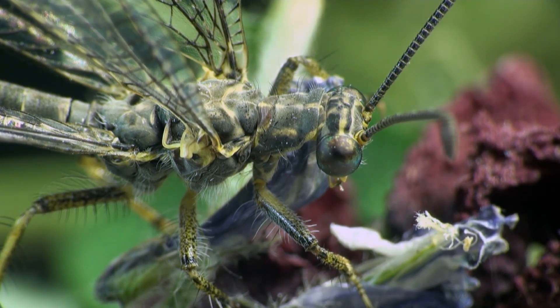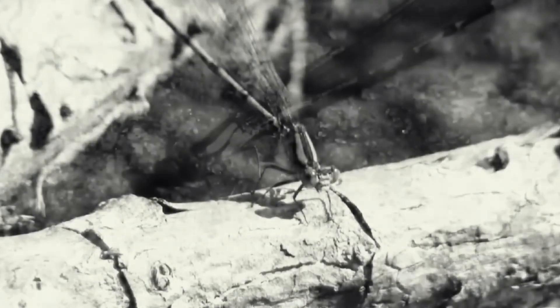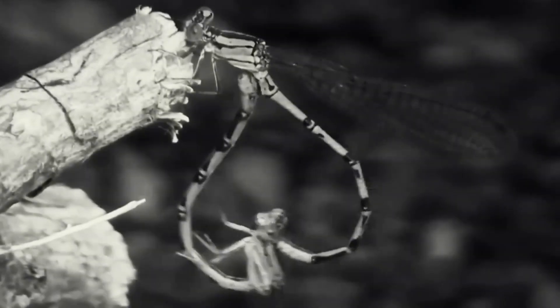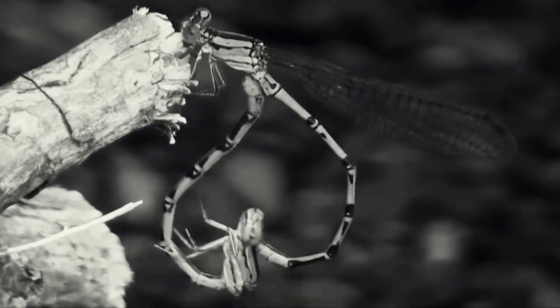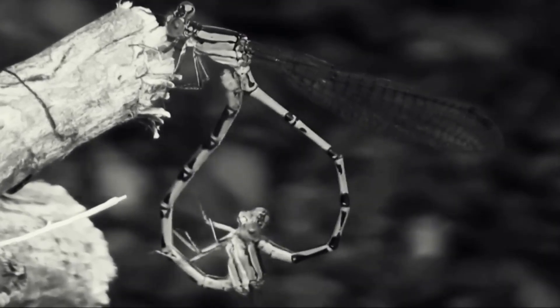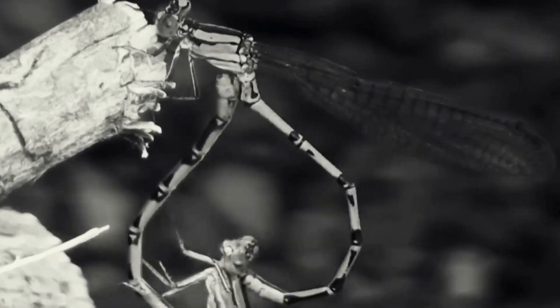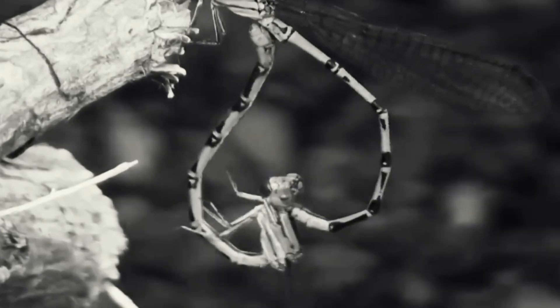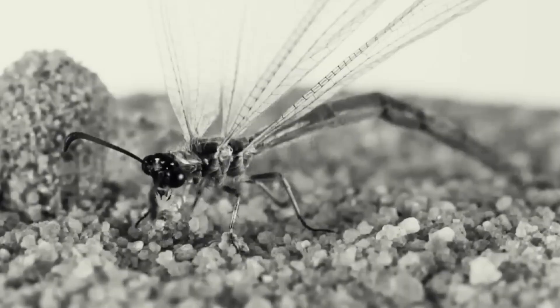Antlion reproduction occurs shortly after emerging from the cocoon. Mating occurs when a pair of antlions will copulate by attaching the ends of their abdomen to each other. This copulation can even last up to two hours, and after being fertilized the female antlion will go looking for a place to lay eggs. The female antlion will lay her eggs in the sand by tapping her abdomen on the ground and removing the eggs. To guard the eggs, the female antlion will choose sand with warm temperatures. After laying and burying the eggs, the female antlion will likely return to mate again. In one laying, antlion produces 20 eggs.